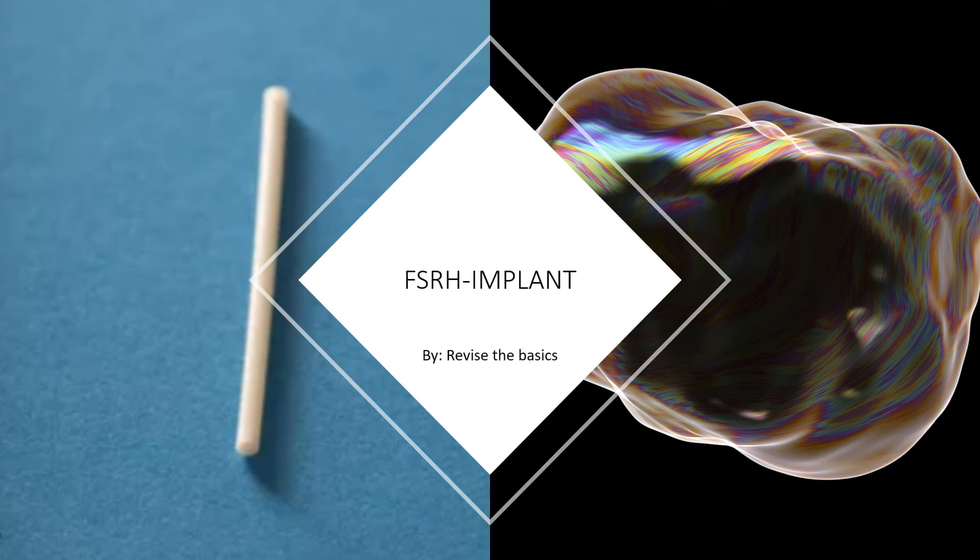The FSRH guidelines on the contraceptive implant — I've done a little summary of this. I did all these summaries to help me with MRCOG Part 2 revision, and I'm sharing these slides with you in a comprehensive format, so hopefully it'll save you from having to make really detailed notes and summaries.